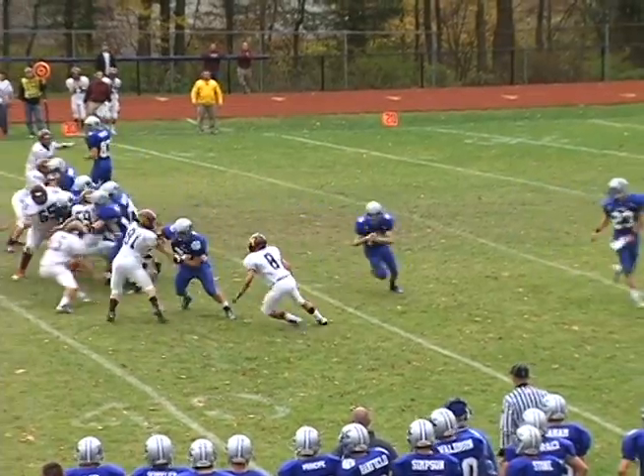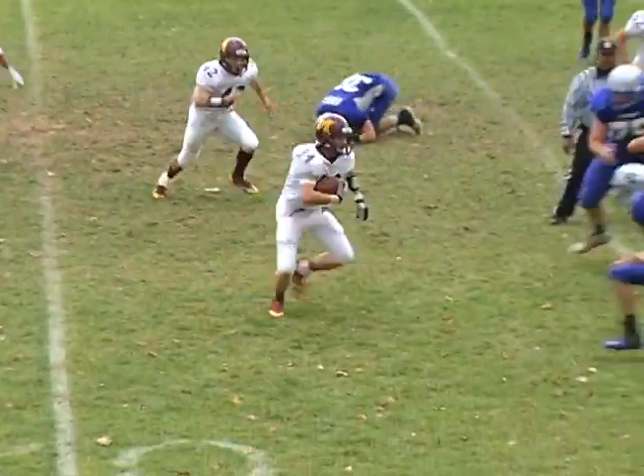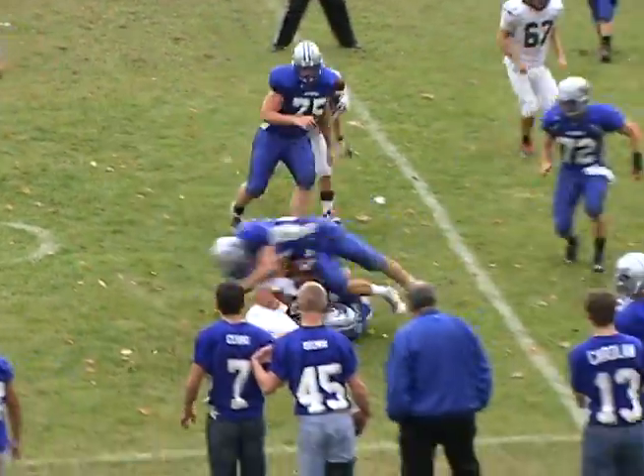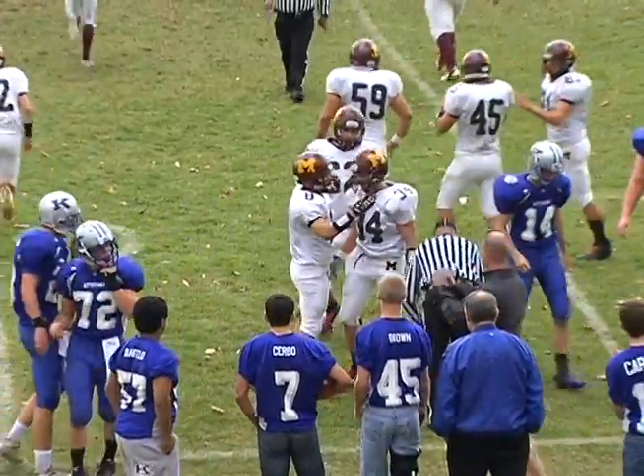Now here's a wild play. Watch Kittatinny's Dylan Wunder hit the hole, but big Will Mottola of Madison pops the ball out, and Pat Zerman catches it on the fly for the fumble recovery. Madison has a 7-0 lead after one quarter.